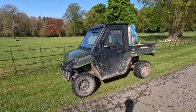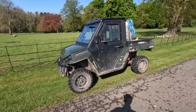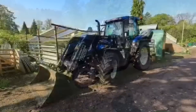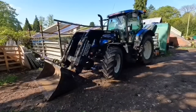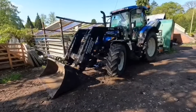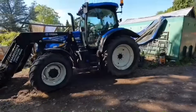I bought myself one of these Corvus UTVs — so far it's been a great piece of kit and I love it. Tractor-wise, we bought a New Holland T6 175 and I've had it now for about six years. To be honest, I don't know how we coped without it.